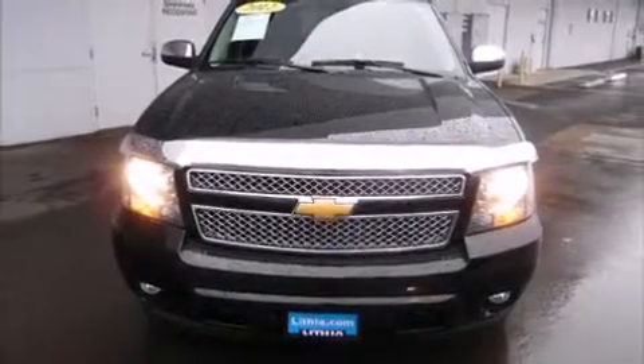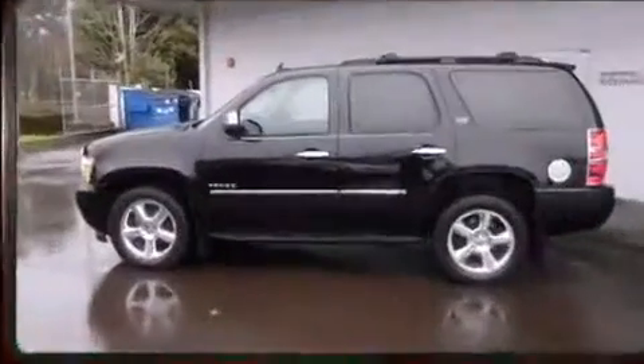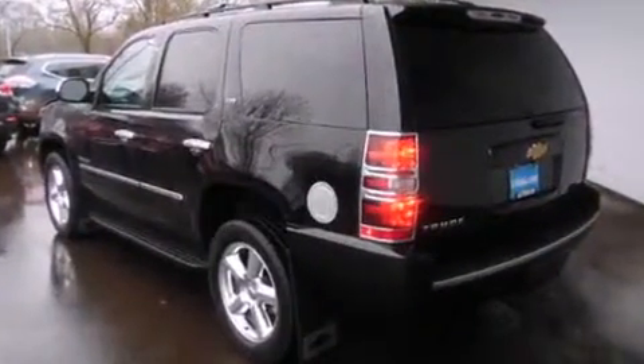Discerning drivers will appreciate the 2012 Chevrolet Tahoe. Under the hood, you'll find an 8-cylinder engine with more than 300 horsepower, and load-leveling rear suspension maintains a comfortable ride.